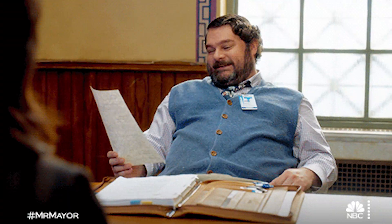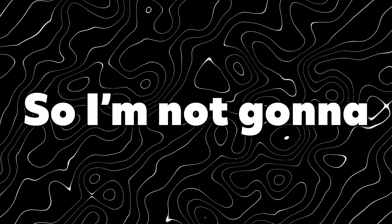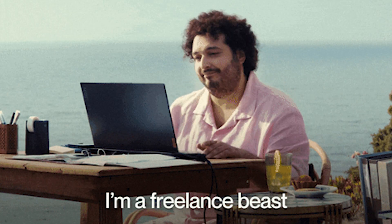You might be asking yourself: is it possible to make a website without prior coding experience? Are there any drawbacks to doing that? And can you easily do that yourself? I'm not going to waste your time. Here's exactly how to make a strong, great-looking portfolio that helps boost your status as a freelancer.